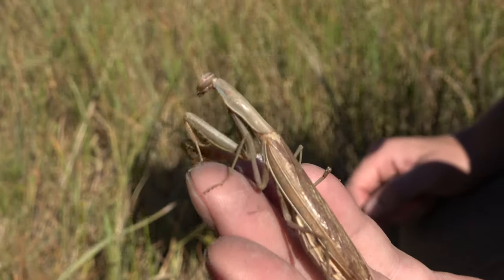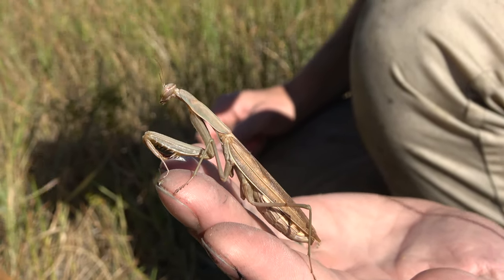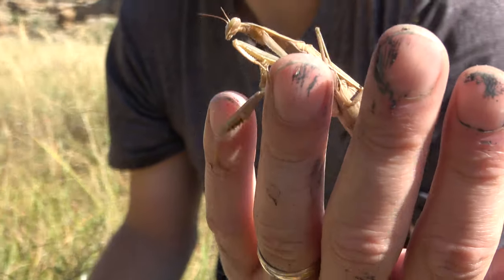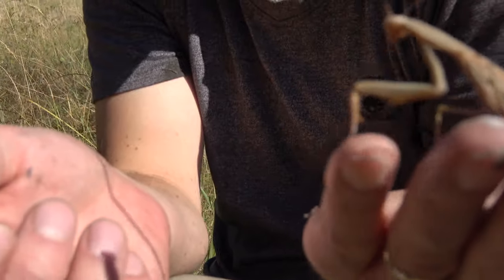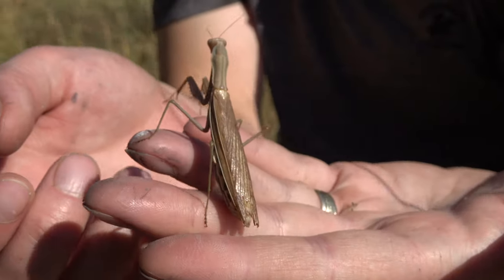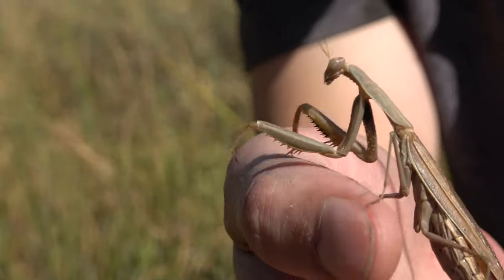Maybe we can get it to fly away — maybe not. Usually the mantis will stay still waiting until its prey is within striking distance. They have an elongated abdomen and two long front legs used for grabbing prey. These creatures have a short lifespan, usually under a year.